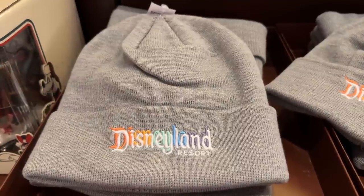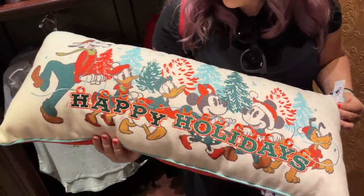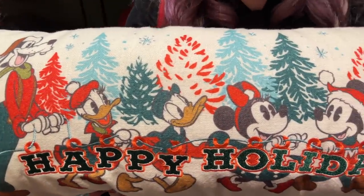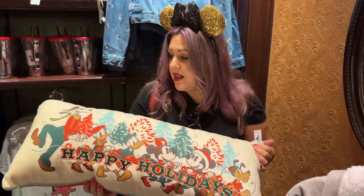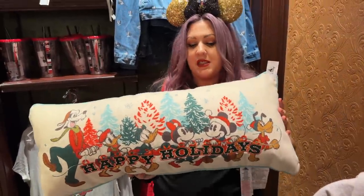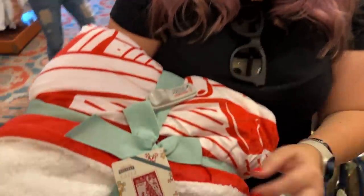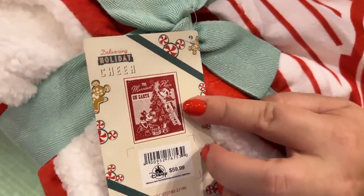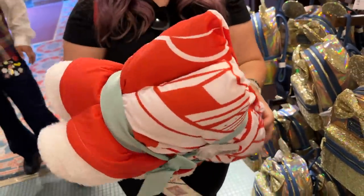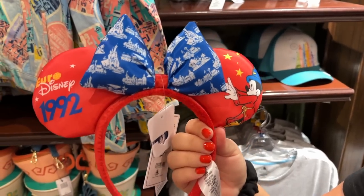We've had this beanie for a while but it's worth mentioning — it's classic and good to have in your backpack for the winter season. Check out this cute little Christmas pillow — all the characters on it, really soft and great quality. It's only $39.99, which is worth it especially with the Magic Key discount. And this cute blanket is $459.99 — the print is Mickey and Minnie decorating a tree and it says 'Merriest Place on Earth.' The red is a bright, classic Christmas red — super cute and very soft.